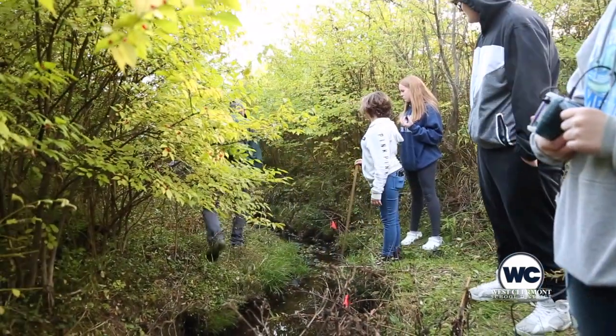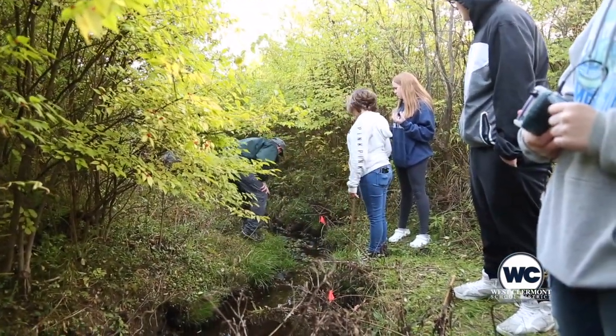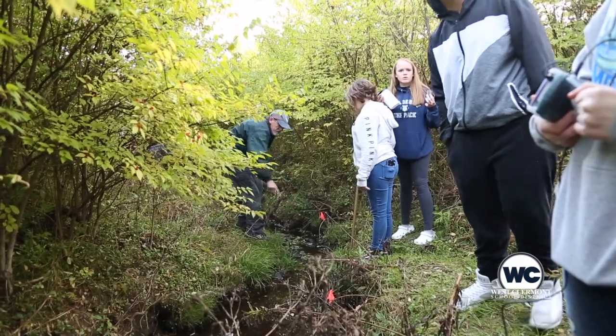We take a look at things such as the water quality, dissolved oxygen, how high the stream is, how fast it's moving. We take a look for any critters that are in it, fish, and those kind of things. And then we go back the next day and do some other water quality analysis, and then talk about our observations.